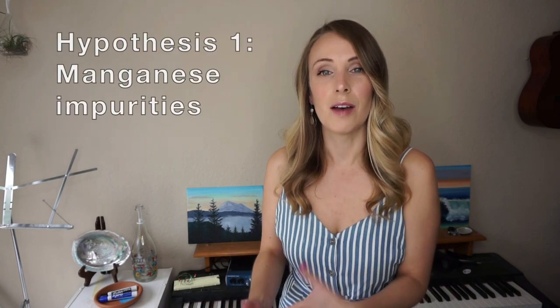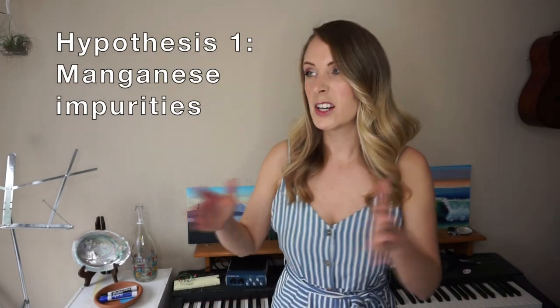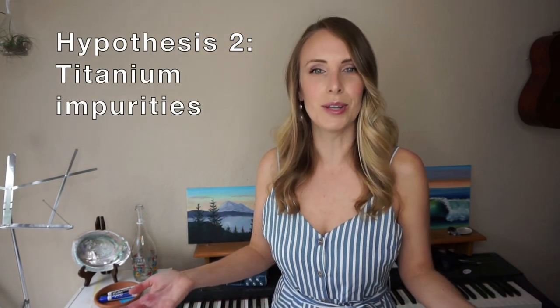I did some research of my own, going back through old papers published throughout the whole 20th century to figure out why rose quartz is pink. A hundred years ago, back in the 1920s, researchers thought that rose quartz was pink because it contained impurities of the element manganese. Then later on in the 1960s and 1980s, researchers thought it wasn't manganese — it was titanium impurities.